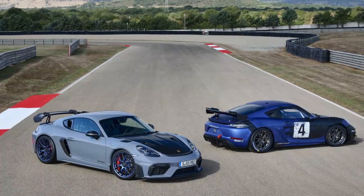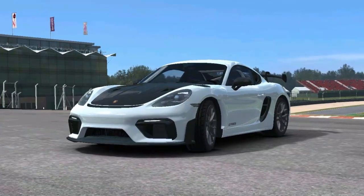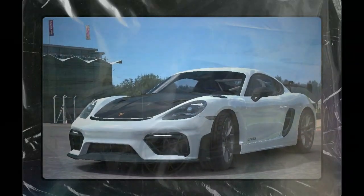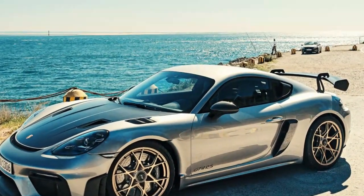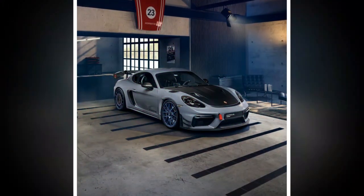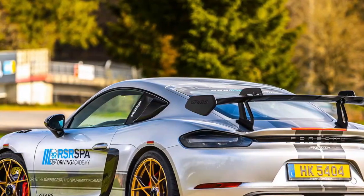Sounds like a bargain. The Porsche Cayman GT4 RS is a car that epitomizes the art of driving. Porsche has long been known for creating vehicles that strike a perfect balance between performance and luxury, and the GT4 RS takes this to another level. It combines the razor-sharp dynamics of a mid-engine layout with the visceral thrill of a high-revving flat-six engine borrowed from its big brother, the 911 GT3.